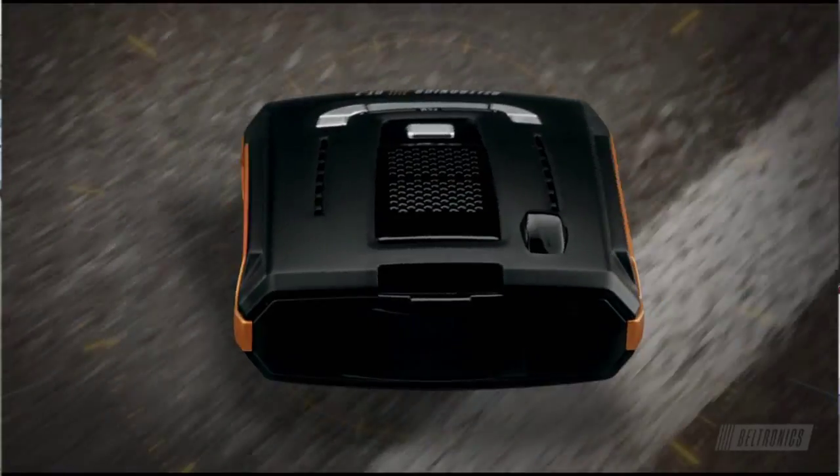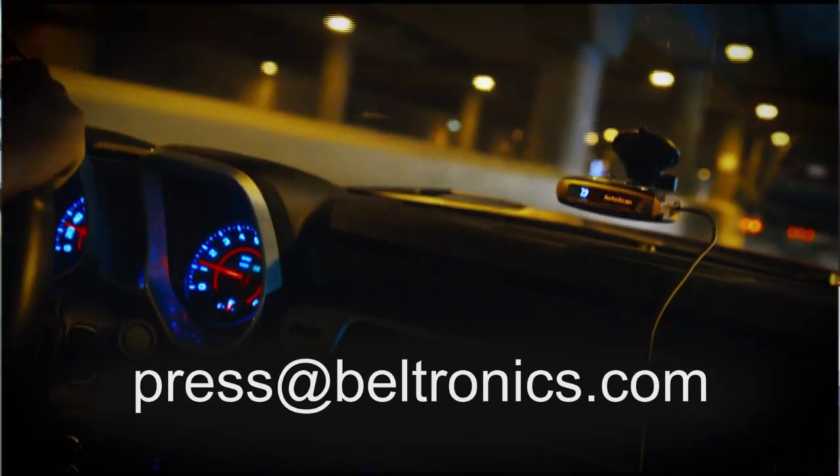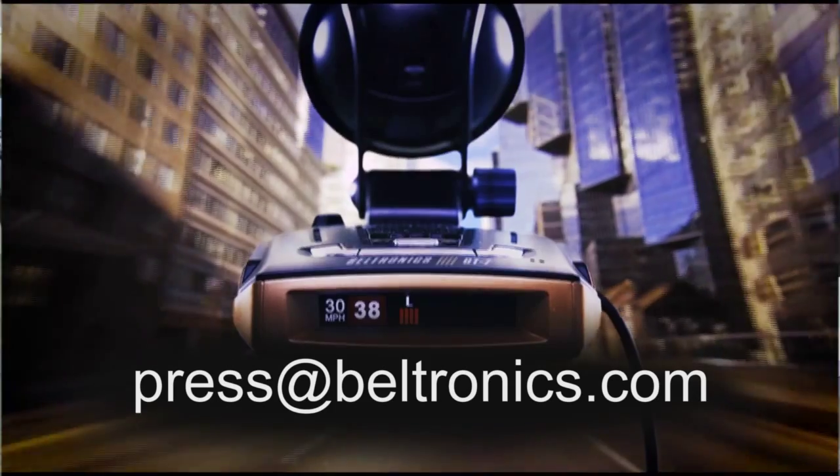To be entered in a contest for a drawing for a new Beltronics GT7 radar detector, shoot your video telling us how you live life in the passing lane, upload to your YouTube channel, and then send the link to press at Beltronics.com. Live life in the passing lane.